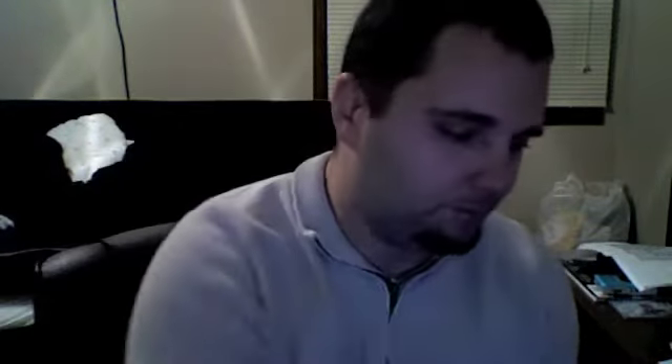Moving along. Gotta love eBay days. Now this one here is just from this year's Prestige. I just picked it up cheap. It's a Percy Harvin jersey card. Not much exciting about that one. Oh, there it is — I've been waiting for this card since I bought it last week.